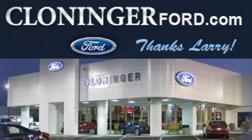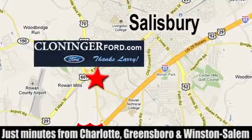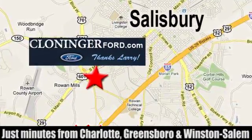Discover Kloniger Ford Toyota today. We're conveniently located at 511 Jake Alexander Boulevard, east of 75 and off Interstate 85.